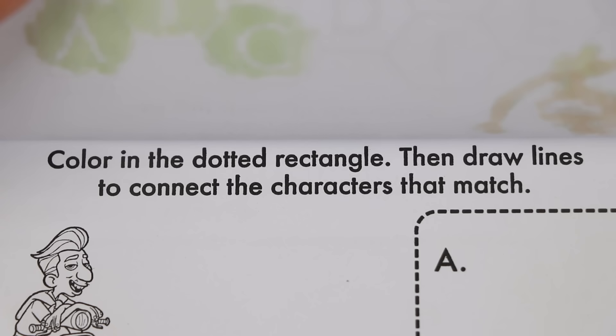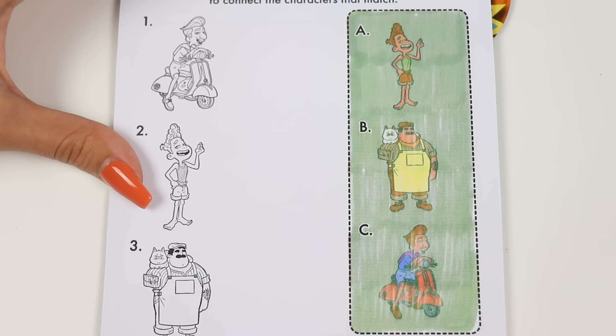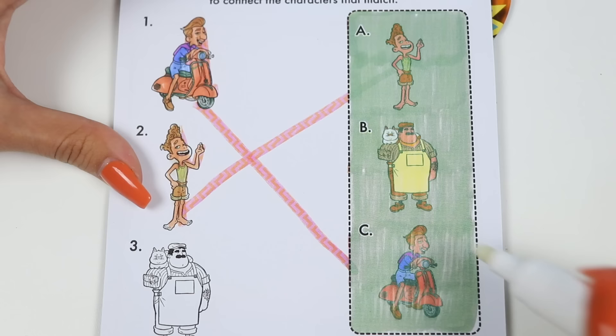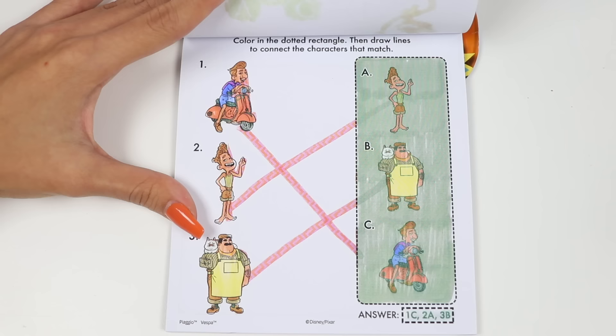Fantastic spelling! This page says color in the dotted rectangle, then draw lines to connect the characters that match! Got it! Let's color in the right side first — there's Alberto, Massimo, and Ericol! I think C goes with 1, A goes with 2, and B with 3! Let's check it — 1-C, 2-A, 3-B! Nice, we got a perfect score!